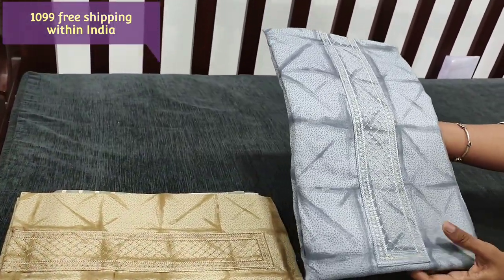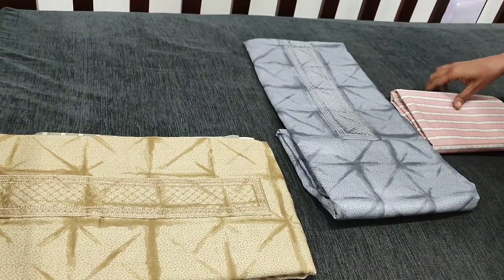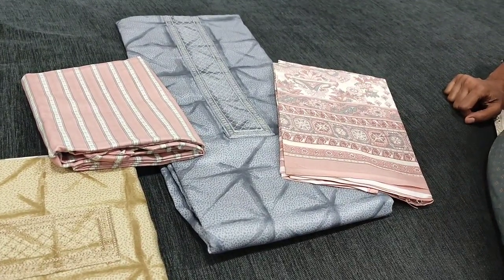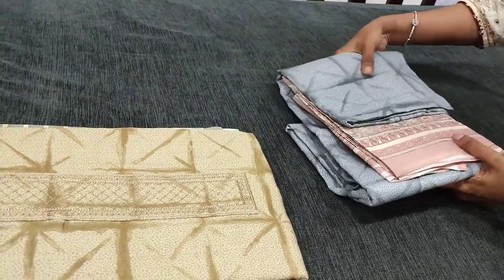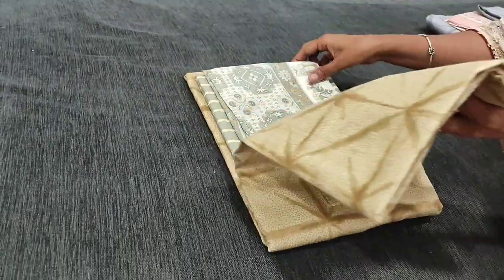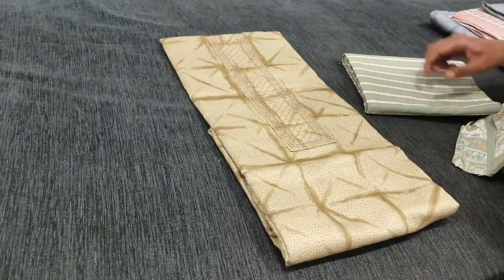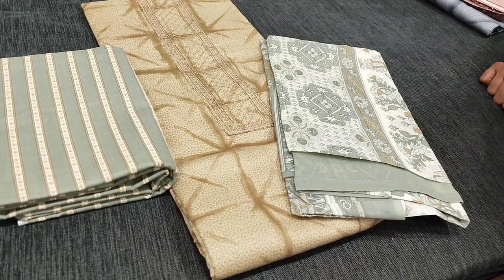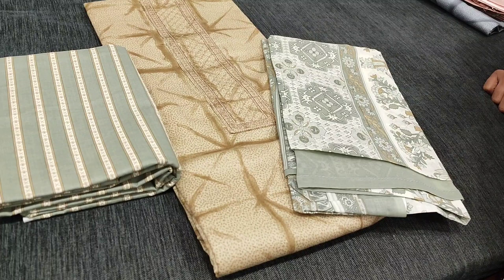The second color is gray with a sober peach combination. All these are pure cotton dress material. The third color we have in beige — it's beige with gray. Hope you like our today's collection. Thanks for watching our video. Have a great day and stay safe.